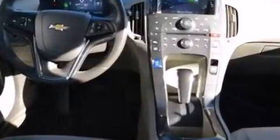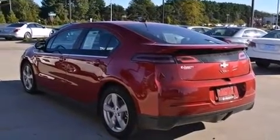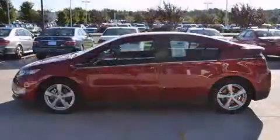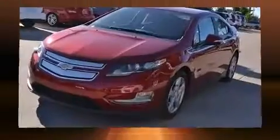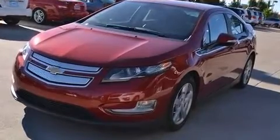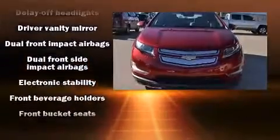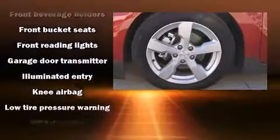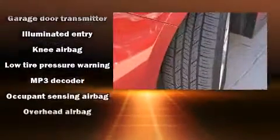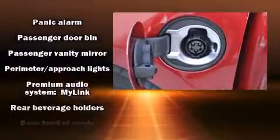Storage solutions are integrated throughout the interior, demonstrating thoughtful attention to detail. Chevrolet ensures the safety and security of its passengers with equipment such as dual front impact airbags, head curtain airbags, traction control, a panic alarm, OnStar, and four-wheel disc brakes with ABS.